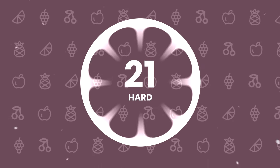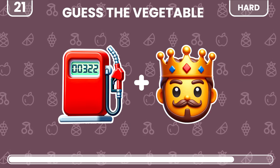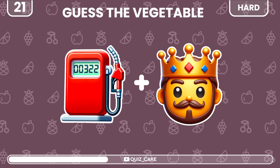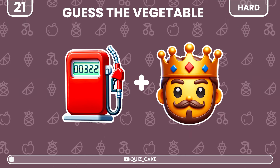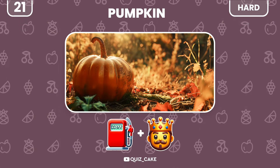Now the hard levels begin. What vegetable is this? Pumpkin — perfect for carving and cooking.